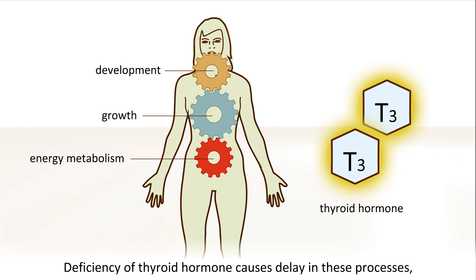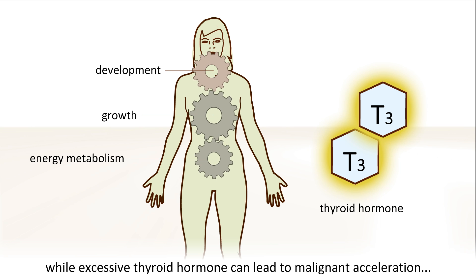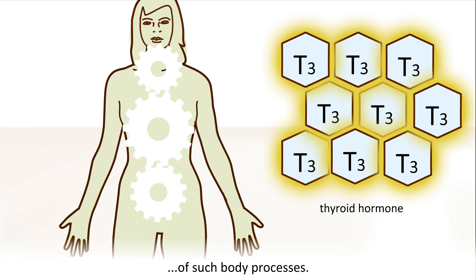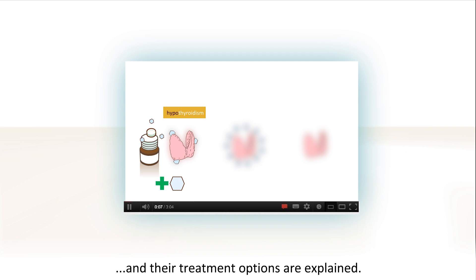Deficiency of thyroid hormone causes delay in these processes, while excessive thyroid hormone can lead to a malignant acceleration of such body processes. In another animation, different thyroid problems and their treatment options are explained.